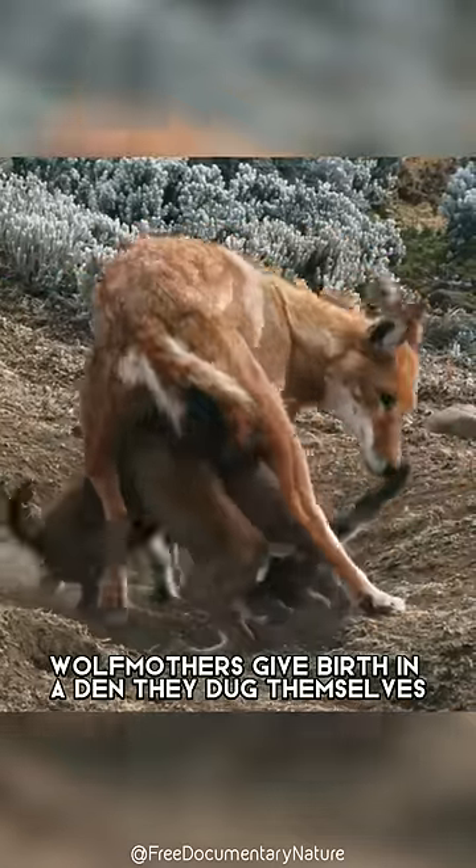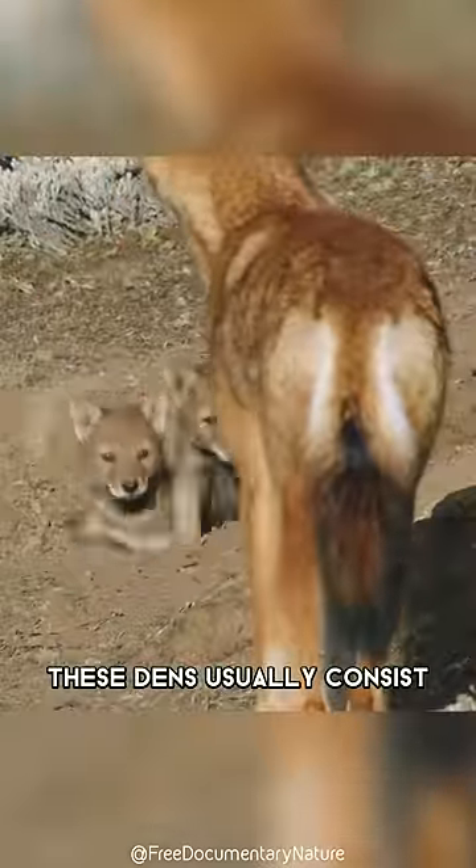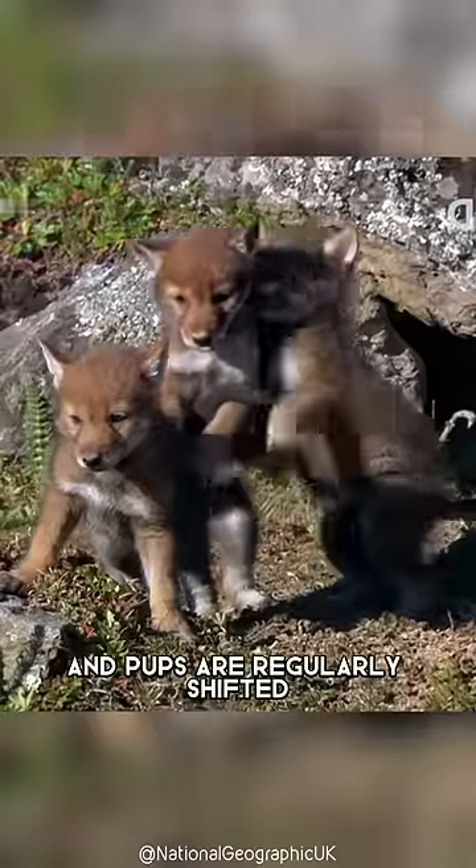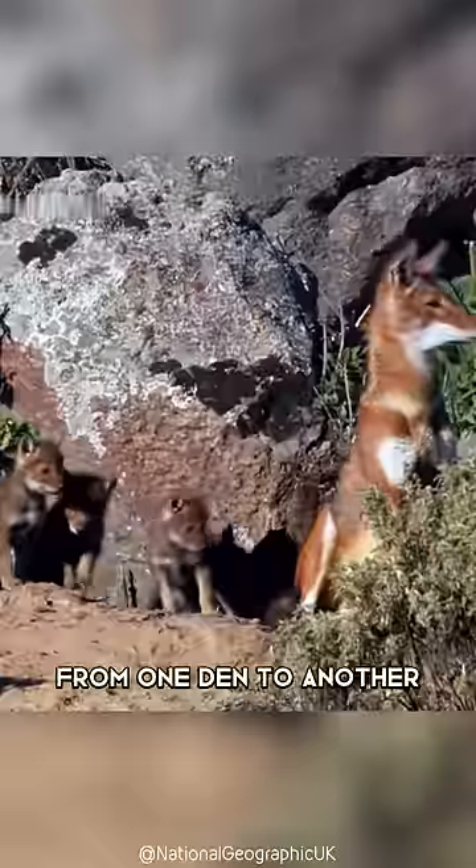Wolf mothers give birth in a den they dug themselves. These dens usually consist of a network of burrows, which can have multiple entrances and be interconnected, and pups are regularly shifted from one den to another.